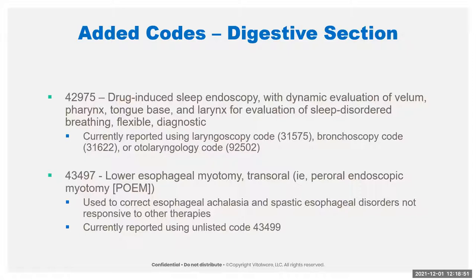There's also a new code for the POEM procedure — going in and cutting the muscles in the lower esophagus via trans-oral approach. It's usually done for achalasia or spasming of the esophagus and is not usually the first thing tried, making it a less invasive option than before. This was previously an unlisted code; now we have a code to report it. Notes say: if done via thoracoscopy, there's a different code, and don't report the diagnostic esophagoscopy codes because this includes doing a diagnostic exam of the esophagus first.